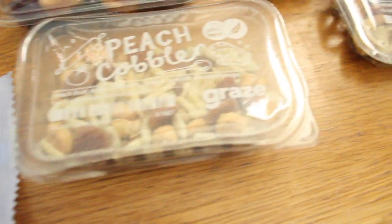Next is peach cobbler, one of the things I was most excited about. It has peach fruit drops, almonds, yogurt seeds, and amoretti drops. I don't like seeds, but I said I'd try it.